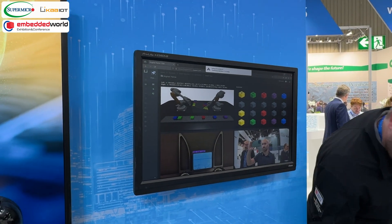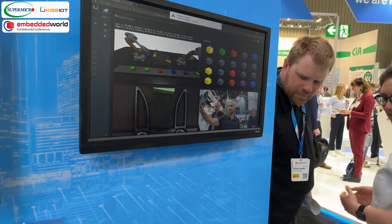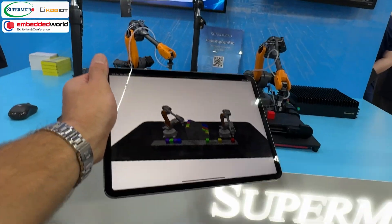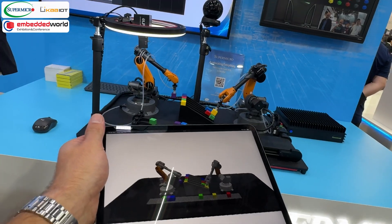On the user interface, you can see the CarIoT platform presenting low-latency real-time Digital Twins visualization based on live sensor data from the joints of the robotic arms. The essence of Digital Twins lies in the ability to capture as much data about an object to replicate its behavior over a period of time in a virtual environment.